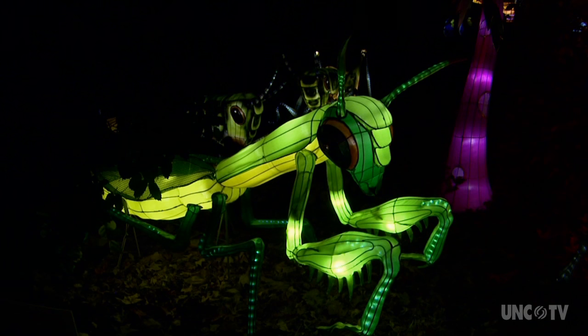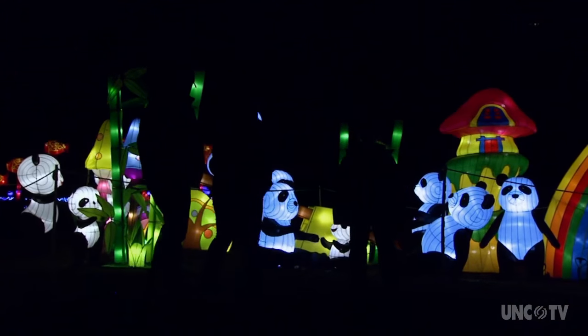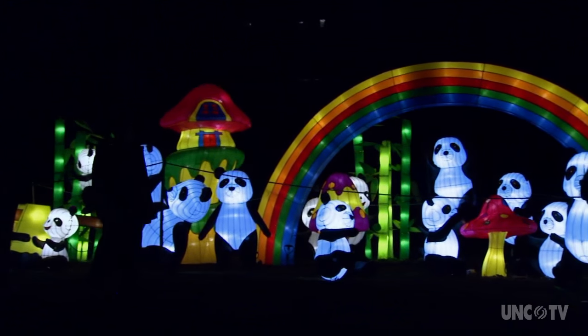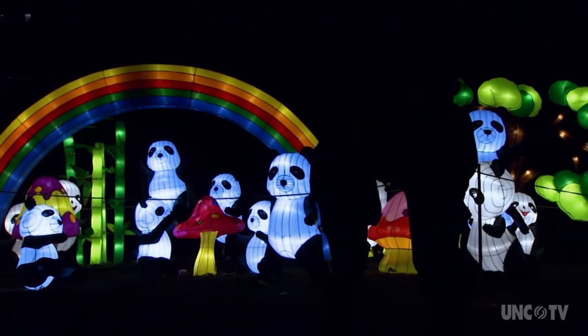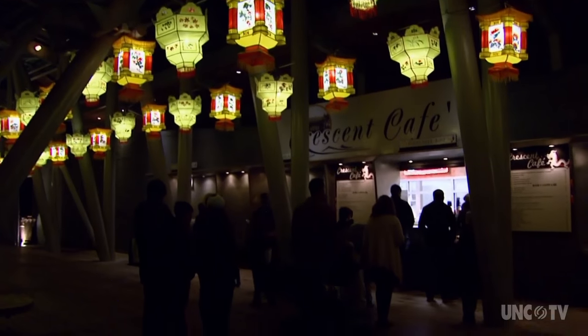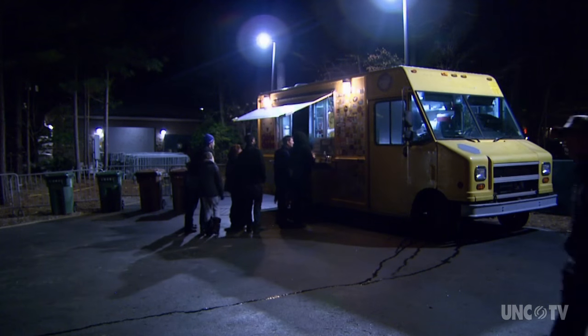You see insects coming out of the woods and various animals in different locations. And who doesn't love pandas? We've got pandas frolicking around, so just a lot of different things to see. Under the Lantern Archway, you can grab concessions at the Crescent Cafe or at food trucks on hand during the festival.